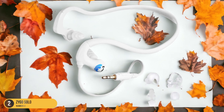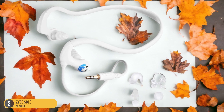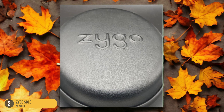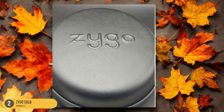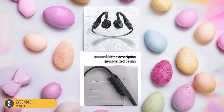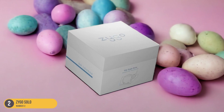The lightweight frame and secure fit make them ideal for all your swimming activities, from leisurely laps to intense training sessions. The Zygo Solo's battery life will keep the music going for up to 8 hours, giving you uninterrupted entertainment during your swim. Dive into the pool with the Zygo Solo and elevate your aquatic experience with crystal clear sound.